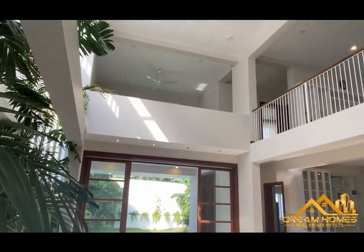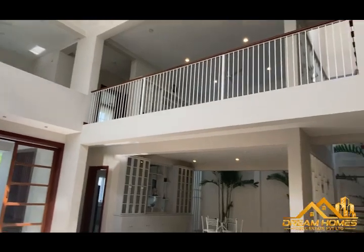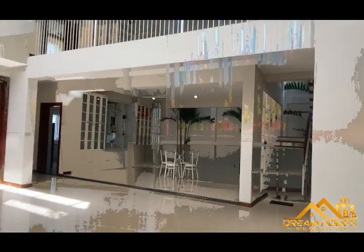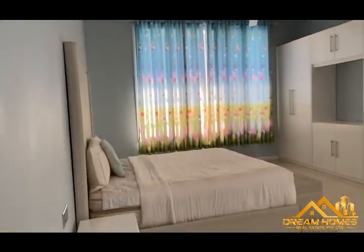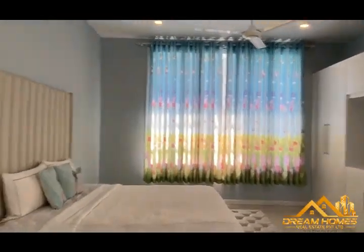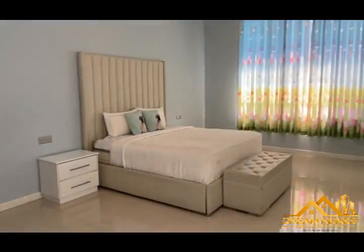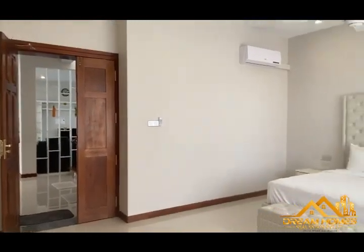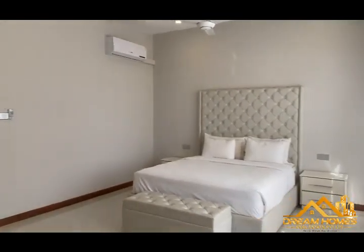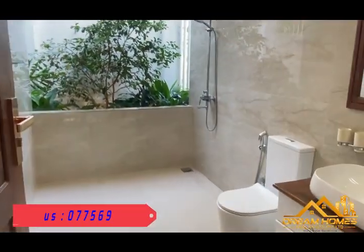We built this house and it is about 7,000 square feet. Let me show you the bedrooms. There are 4 bedrooms and they are fully air-conditioned with attached bathrooms.